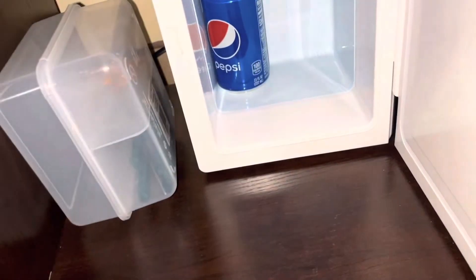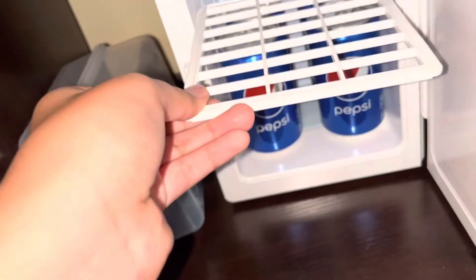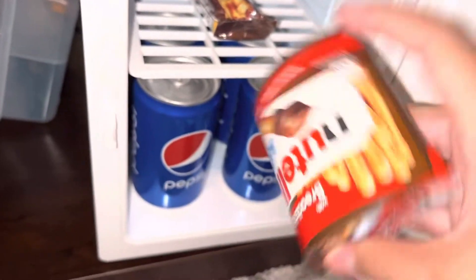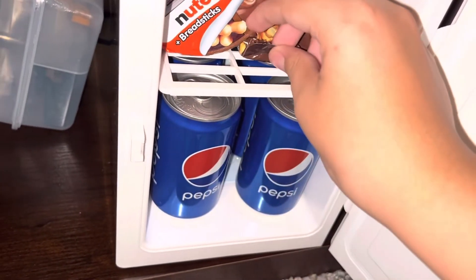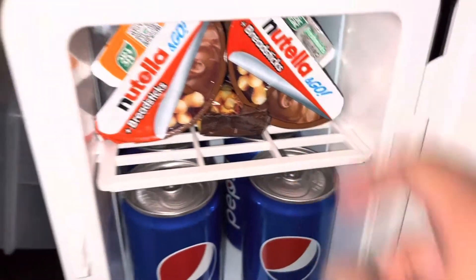Alright, let's get started — I'm restocking my mini fridge. I'll put the Pepsis here. There we go. For the other two Pepsis, I'm just gonna place them next to the fridge.